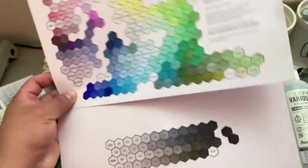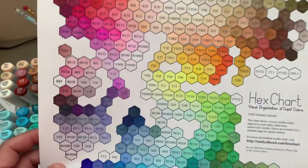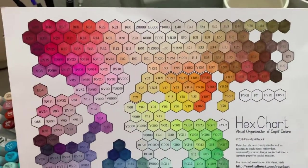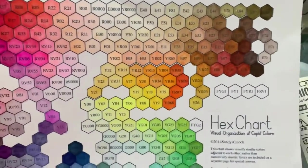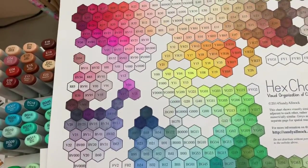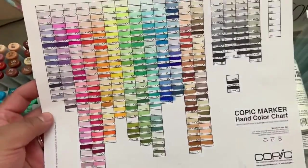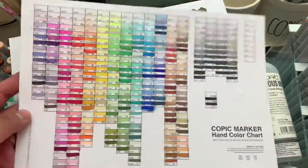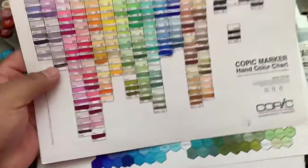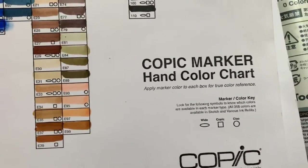Because what she did — and it took her several years to put together — she actually figured out which colors are very close to each other for blending purposes, and it's never failed me. I'm always able to blend pretty well and get a better sense of what the colors look like. This is the one that I colored in, just like your Copic swatch page. This is the Copic one that you can get off the Copic website.